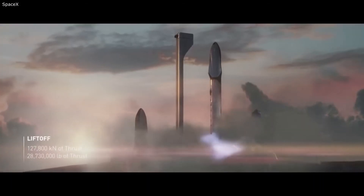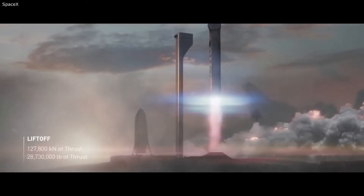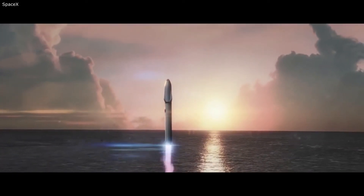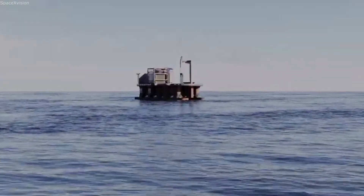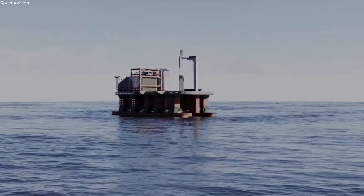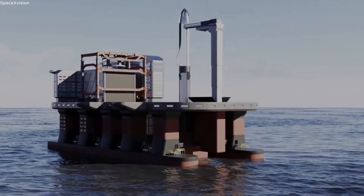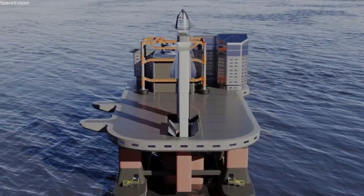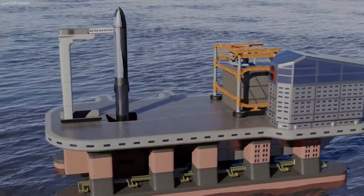Recently, SpaceX was approved for five Super Heavy launches for the next year in Boca Chica by the FAA. With SpaceX having goals of launching 1,000 Starships a year in the future, they know that a lot more options are needed for Starship launches. One of their solutions is the purchase of these two oil rigs. Once converted, the oil rigs will provide a perfect offshore launch platform that Starship could consistently launch from. Currently, SpaceX owns two and has even started working on one of them. These two platforms will help accelerate SpaceX Starship development and the eventual goal of going to the Moon, Mars, and beyond.